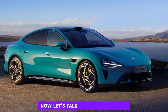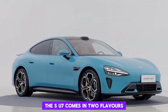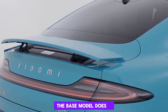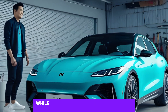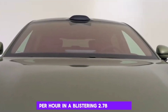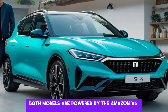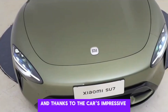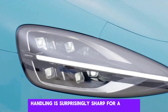Now let's talk about performance. The SU7 comes in two flavors: the rear-wheel-drive SU7 and the all-wheel-drive SU7 Max. The base model does 0 to 100 kilometers per hour in a respectable 5.28 seconds, while the Max will launch you to 100 kilometers per hour in a blistering 2.78 seconds — that's faster than a Tesla Model S Plaid. Both models are powered by ZAMI's own V6 electric motor, which is surprisingly quiet and smooth. And thanks to the car's impressive aerodynamics and lightweight construction, handling is surprisingly sharp for a sedan of this size.